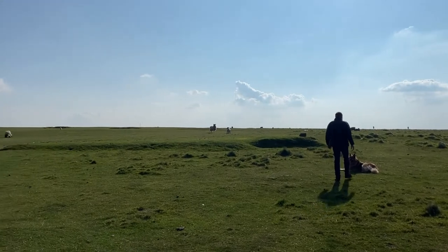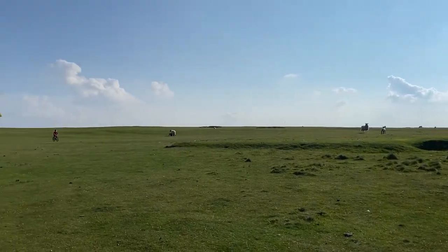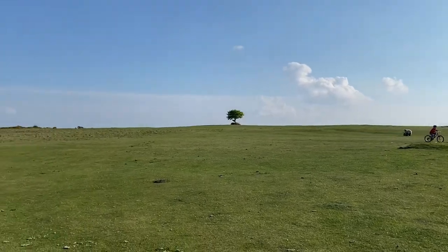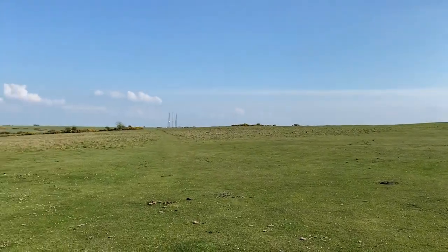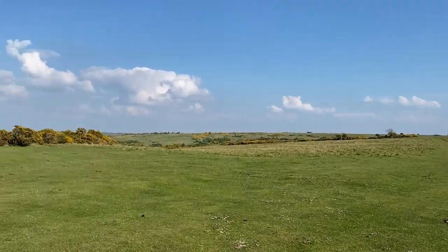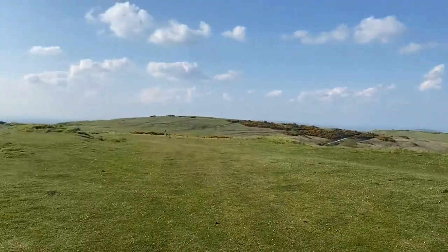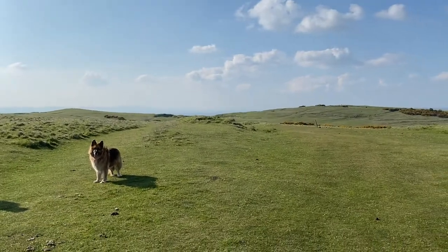Here is my hill where I walk a lot — that's a hanging tree, I'll explain that one later. Isn't it lovely? There's my dog — there you are, it's Kai! Hello Kai.